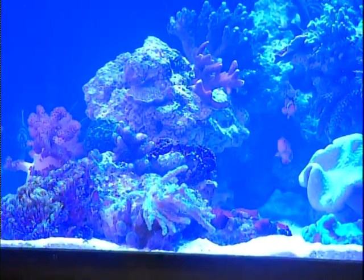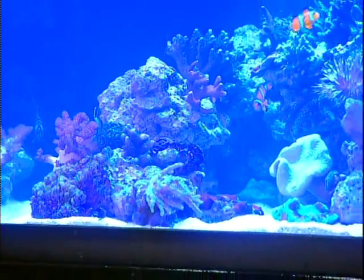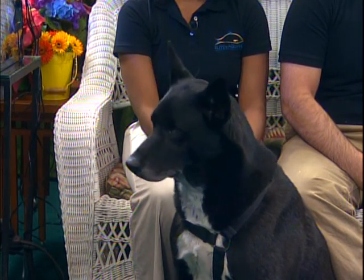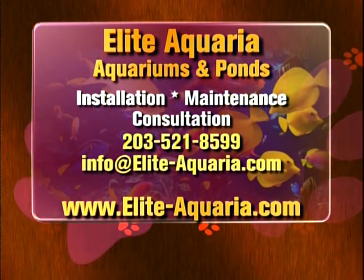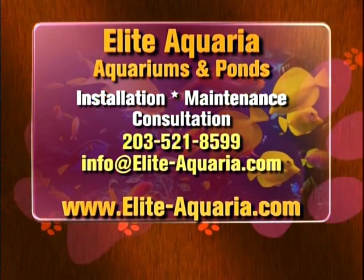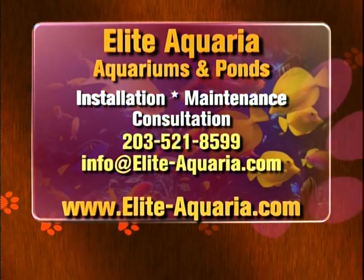Check out this awesome aquarium — it's fabulous. Aquariums are more popular than ever. Please welcome Justin and Jessica Ficaro and their adorable doggy Boots. They are the owners of Elite Aquaria, a full-service operation that installs, maintains, consults, and builds aquariums and ponds. We're happy to have you on Pet Talk.